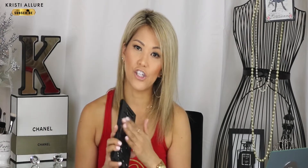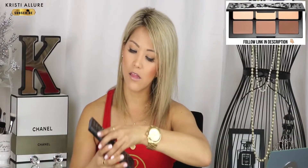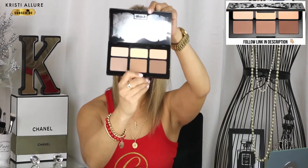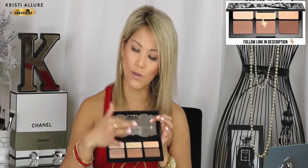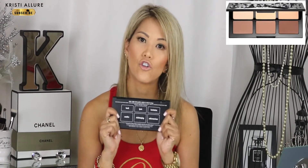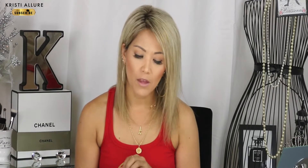Speaking of setting, the Kat Von D Shade and Light palette is so amazing. I use the powder version, not the cream-based one. I use the middle shade, and then contour with some of the others. I love it to set my eyeshadow and my concealer. I cannot travel or live without this palette — it's all in one because it has your contour too.